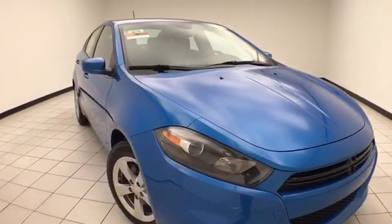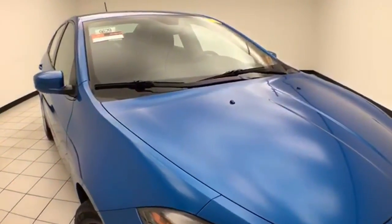Only 14,000 miles on this Dart. It comes to us with a clean AutoCheck history report and is a one-owner vehicle.